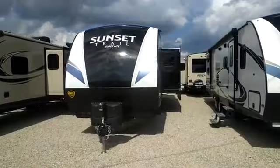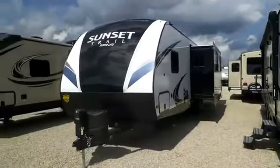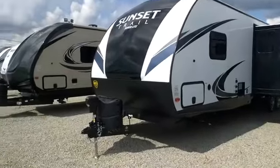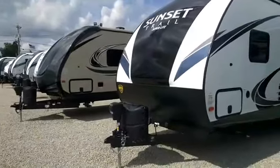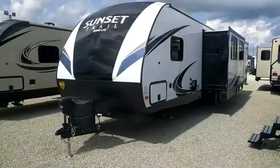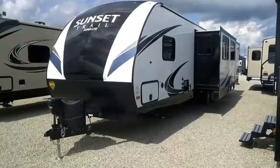What we've done is we've bought a big volume of Sunset Trails, and therefore we've got a larger discount than what we normally do, and as a result we're passing that savings on to you. We have over 40 in stock right now, and all of our Sunset Trail travel trailers are at the very best price in the nation, generally by $1,000.